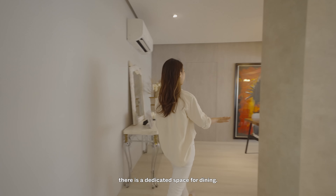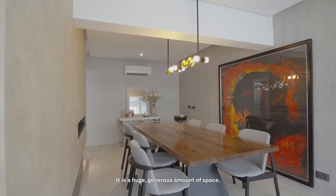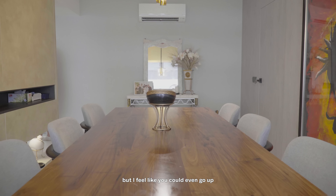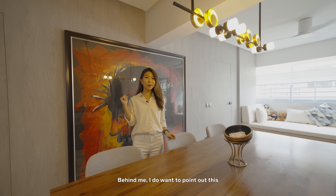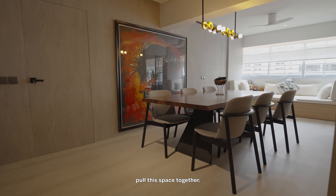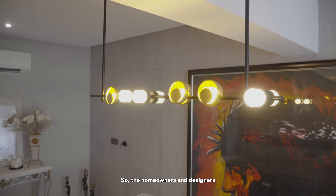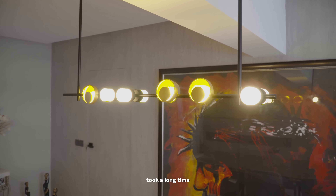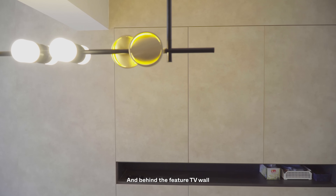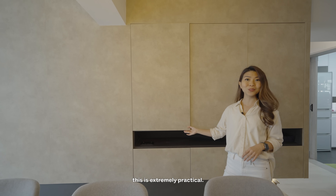Before we exit the kitchen, you'll find the common bathroom. It is pretty standard in size for an older development, but what I do like would be that feature wall over there. Behind this partition wall, there is a dedicated space for dining. It is a huge, generous amount of space — it currently has a six-seater set, but I feel like you could even go up to an eight or ten seater if you wish. Behind me, there is also a beautiful oversized painting which really helps to pull the space together. The homeowners and designers also took a long time to find a light that could fit nicely under this concrete beam. And behind the feature TV wall we saw earlier, we have additional storage, which is extremely practical.